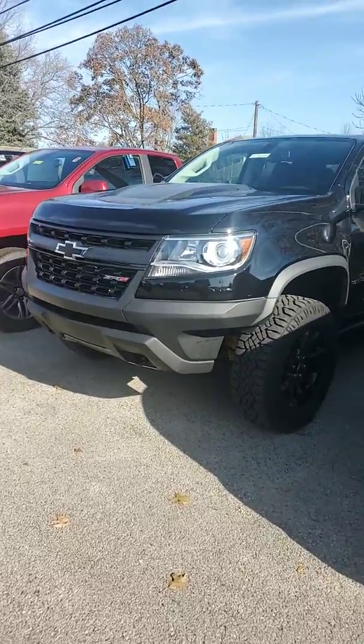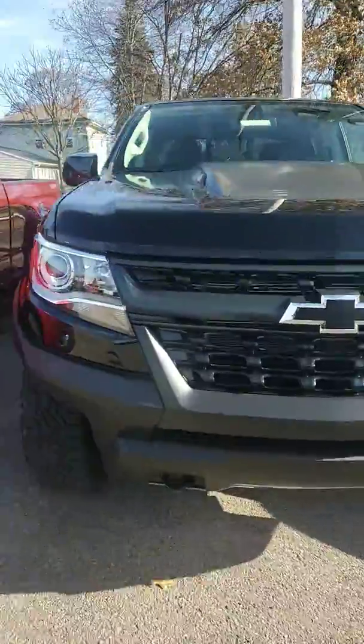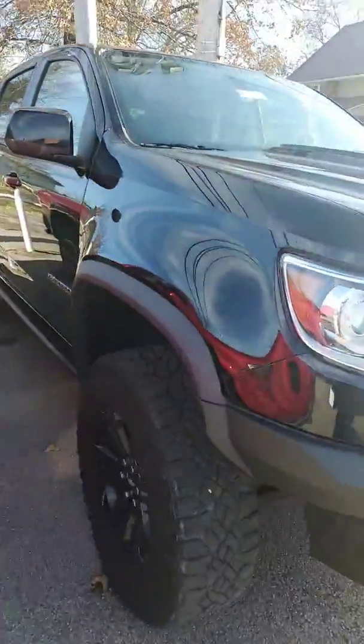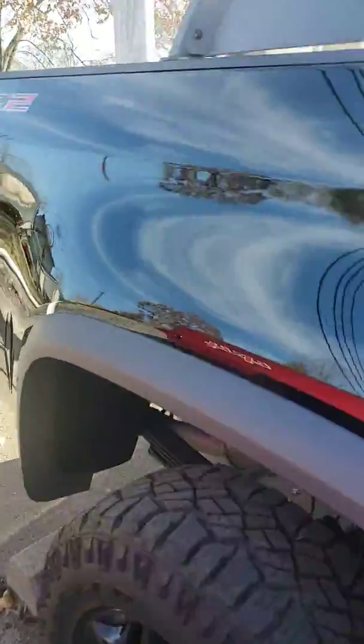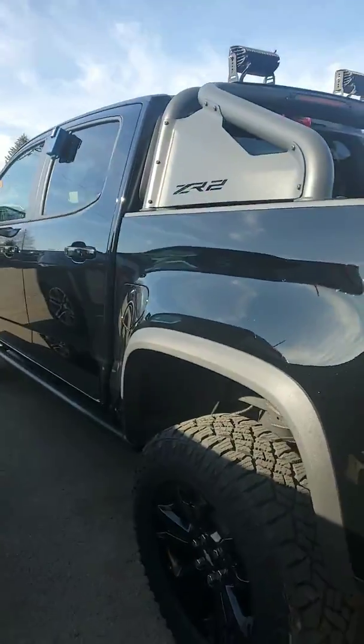Hi Chad, Richie Durso here from Colombian Chevy. Wanted to show you our 2019 Chevrolet Colorado we have in stock. This is a ZR2 edition Colorado. It is a 2019, which means there's some really good incentives on the vehicle and could be a really good deal. It's a V6.